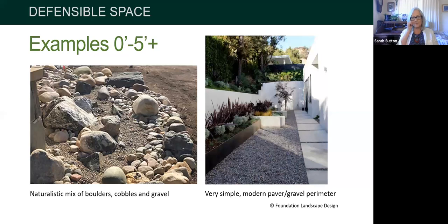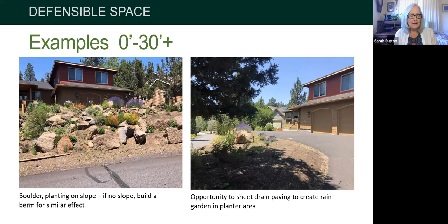Here's a nice example I came across in Bend, Oregon. They built up the slope with boulders — in Bend, the ground plane is all bedrock, so construction constantly uncovers boulders, making them easy to find. They make a great non-flammable, stabilizing ground cover. You can see pockets of plants, not all squished together, looking nicely composed. If you don't have a slope, you can create a berm, giving nice curb appeal. You could also sheet drain across to create a rain garden, get some lusher plants in there, and treat the runoff from paving.